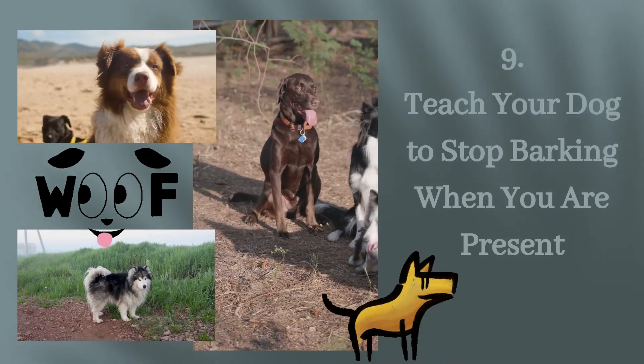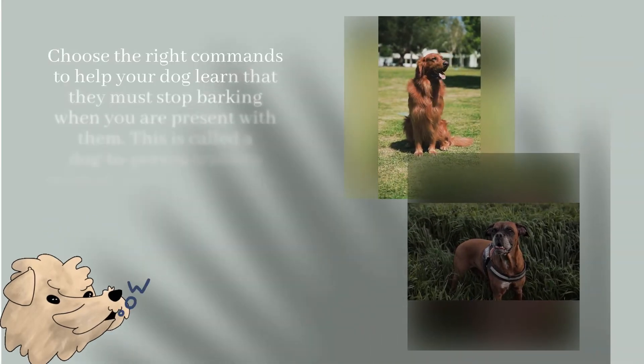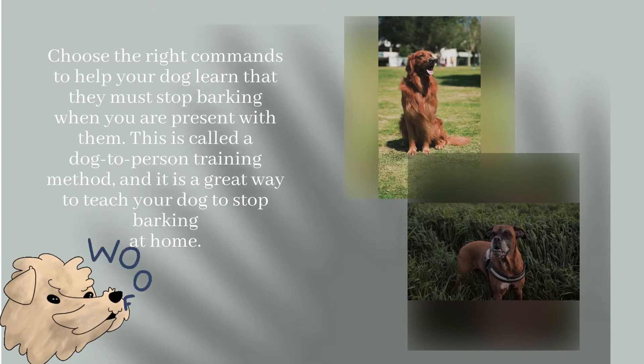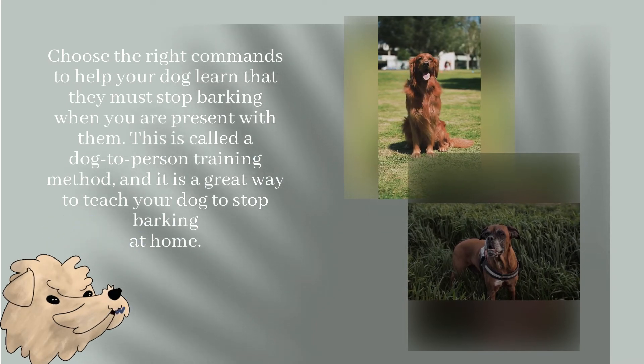Step 9: Teach Your Dog to Stop Barking when You Are Present. Choose the right commands to help your dog learn that they must stop barking when you are present with them. This is called a dog-to-person training method, and it is a great way to teach your dog to stop barking at home.